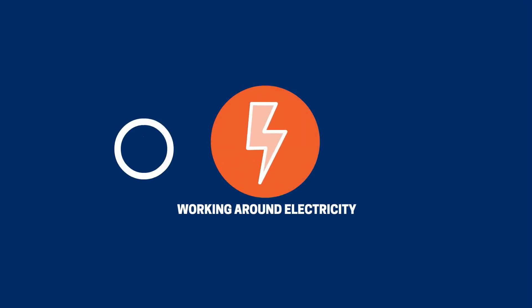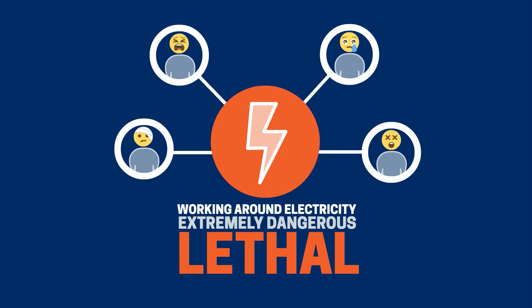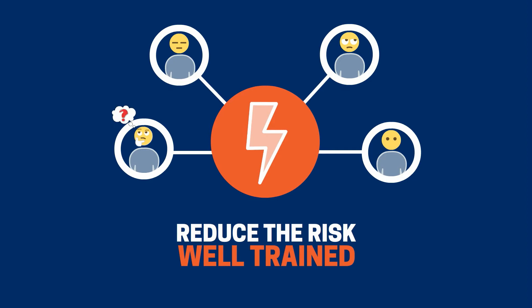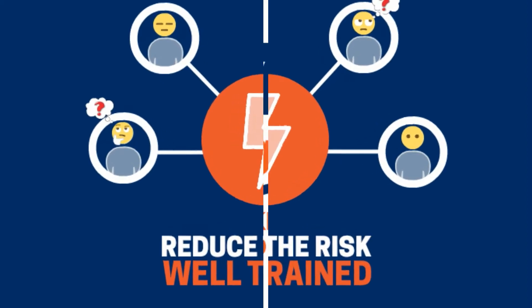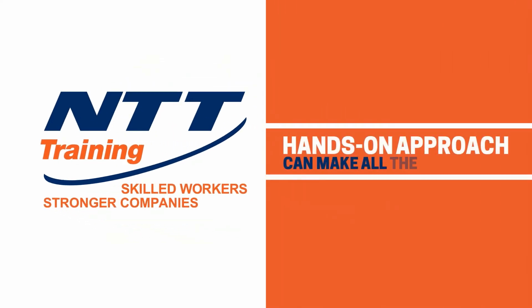Working around electricity can be extremely dangerous, even lethal, but it doesn't have to be. The best way to reduce the risk is to make sure you or your employees are well-trained. But what exactly does well-trained really mean? Let NTT Training show you how our hands-on approach can make all the difference.